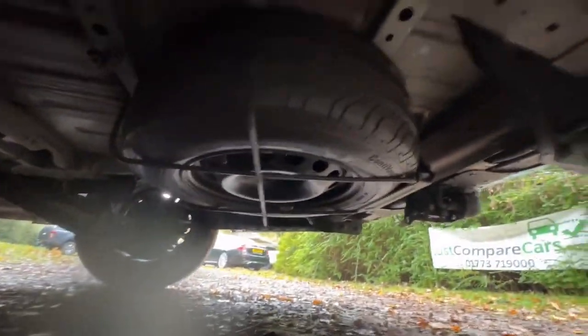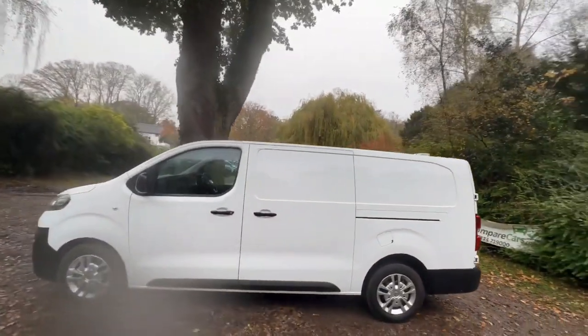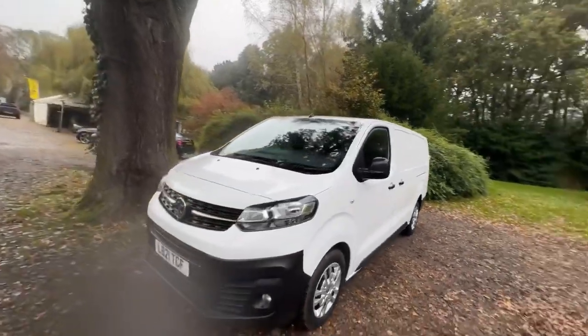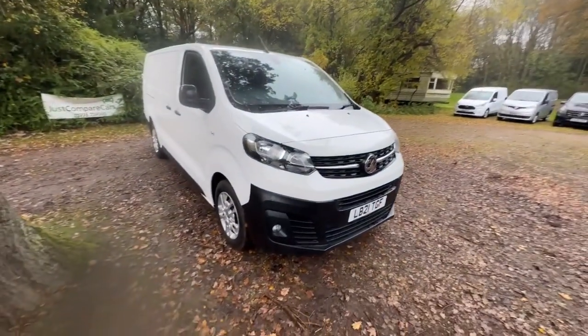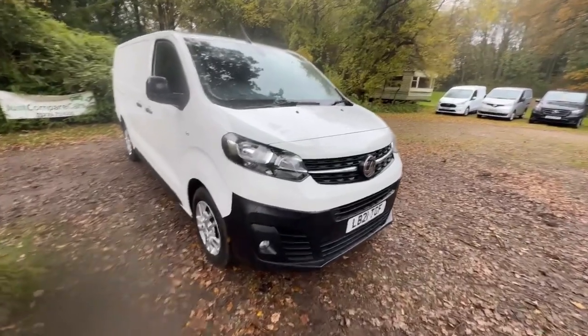Looking underneath, you can see no signs of any historic oil leaks. The chassis is in great condition, as is the underside — everything looks in good order. Hopefully I've shown you everything you'd need to see if you were here in person — I'd rather show you too much than not enough. If you do need to see anything specific, let us know. Thanks for watching and sticking with me — take care, stay safe, bye.